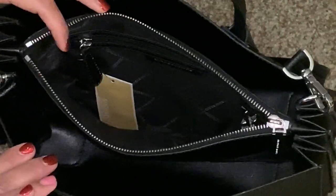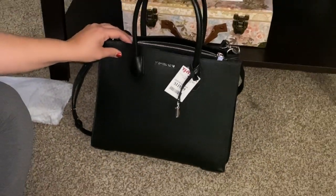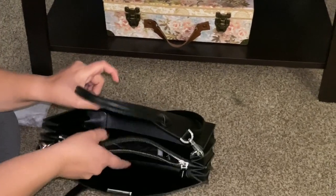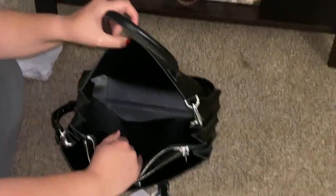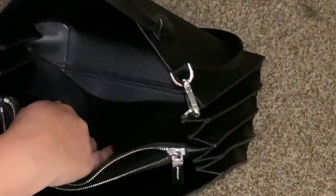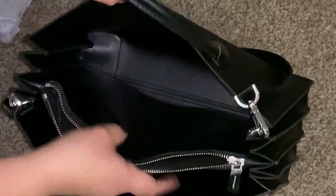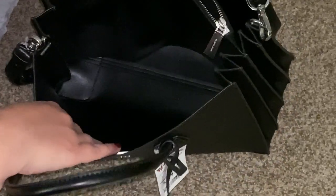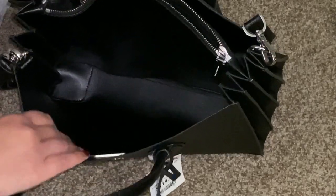One thing I noticed from reviews about this large accordion tote is that the interior pocket is not attached to the bottom, so things can go underneath it. It's kind of hard to see because it's black, but that line down there is the middle of the bag — I just moved the pocket over so you can see.